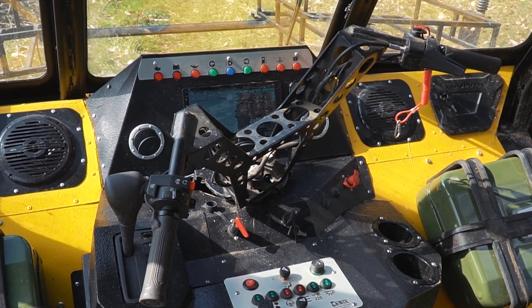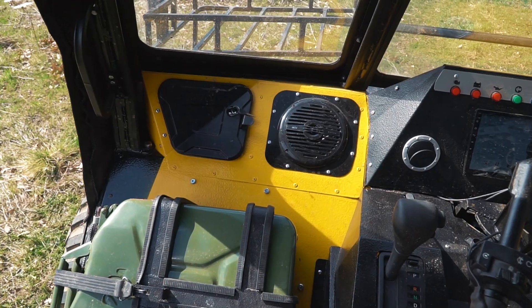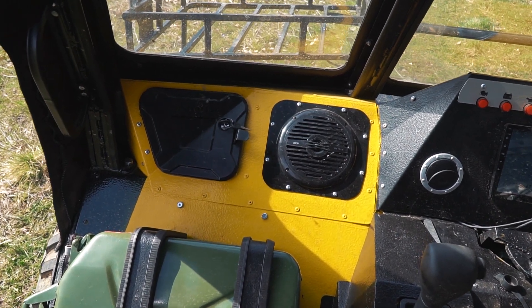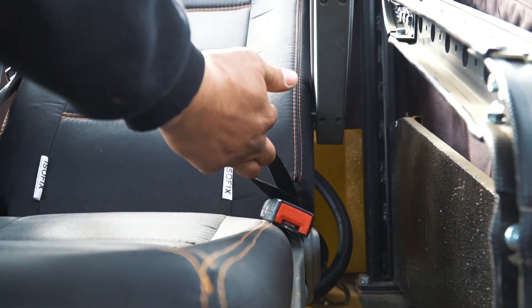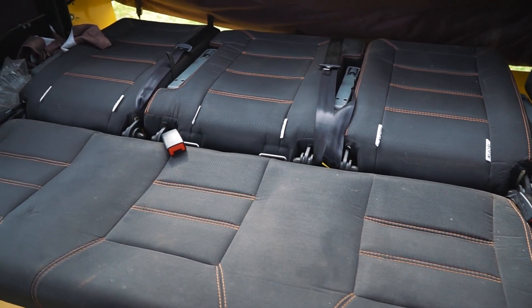Then we see here a multimedia system and a big display behind the handlebar. It's waterproof, with navigation, music and so on. Two speakers are also waterproof. There is a huge seat in the back, we have plenty of room, four people can sit here.